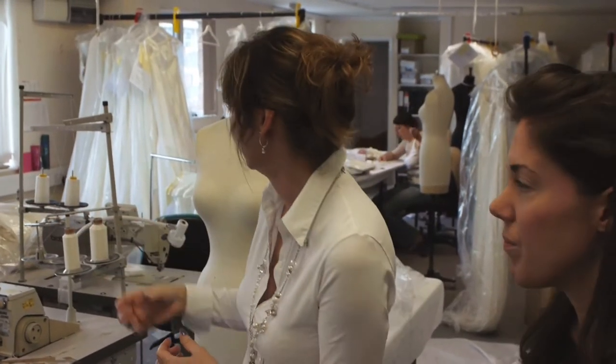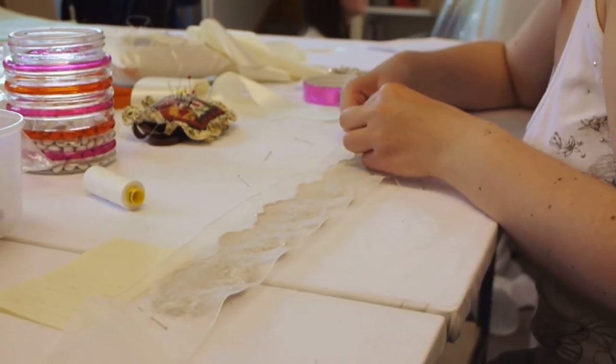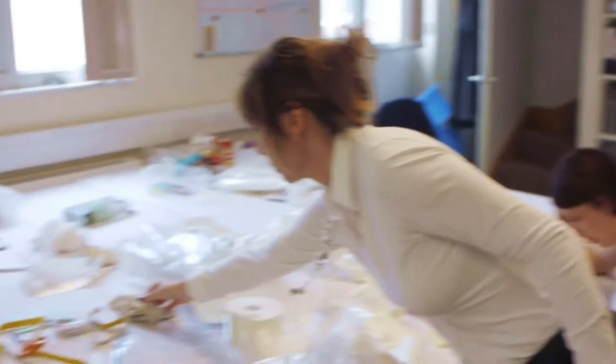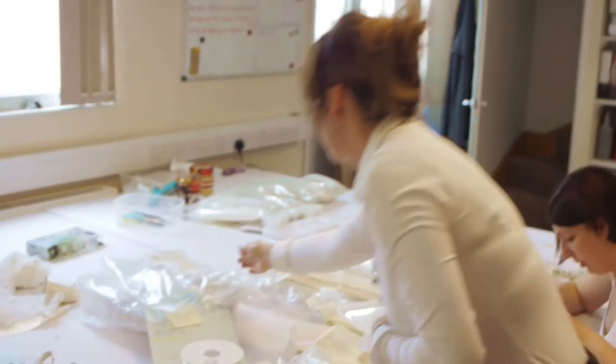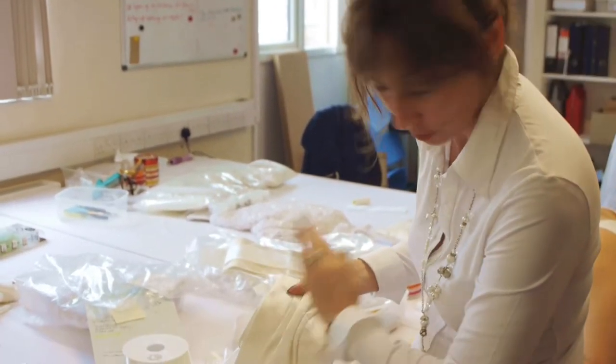When the dress has almost completed its journey through the workroom — the cutting, it comes up, gets sewn, works its way along the room — then it comes to the hand finishing department. These are the ladies that are infinitely patient with sewing the tiny details on, which can of course make or break a dress. They'll do the hand sewing — setting on a beautiful trim, pleating a sash, getting it ready for its bow to go on.